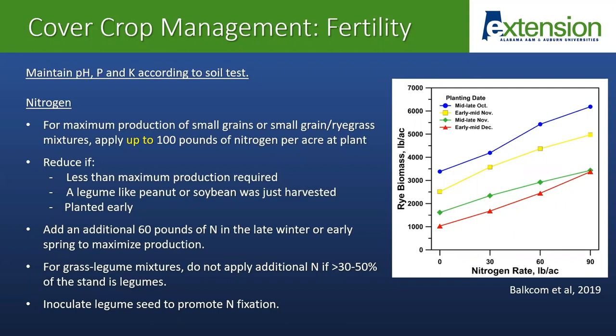We're typically going to want to add some additional nitrogen in late winter or early spring to maximize production if our cover crops are being grazed. But if you've got a grass-legume mixture, no additional nitrogen is going to be needed if you've got at least about 30 to 50 percent of the stand as legumes. And be sure to inoculate legume seed prior to planting — different legume cover crops are going to require different inoculants, so be sure that you have the appropriate inoculant.